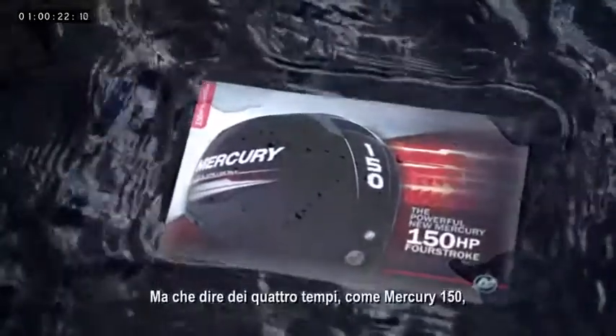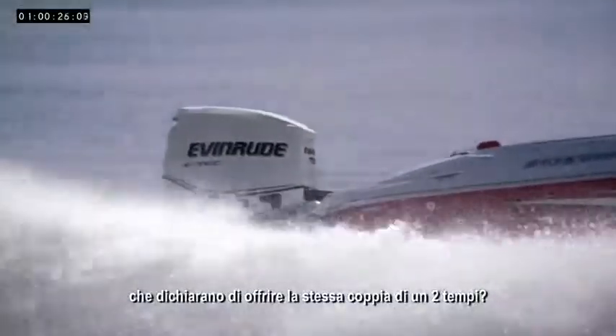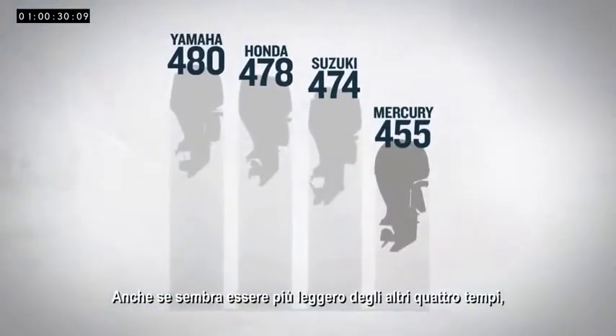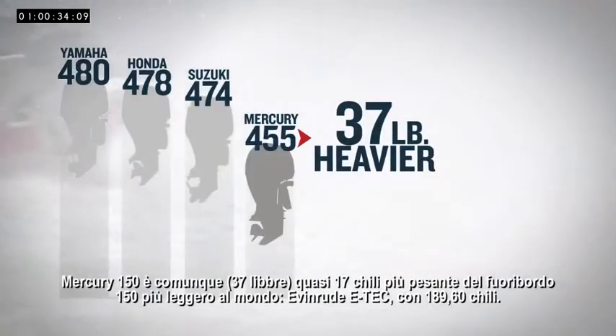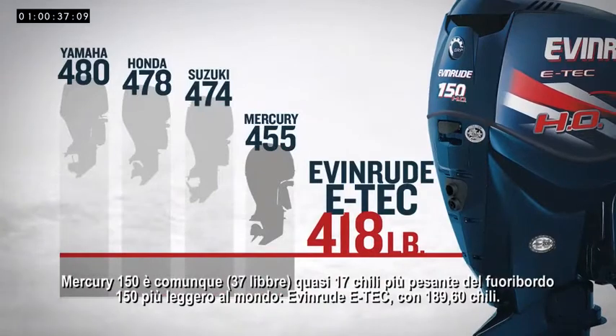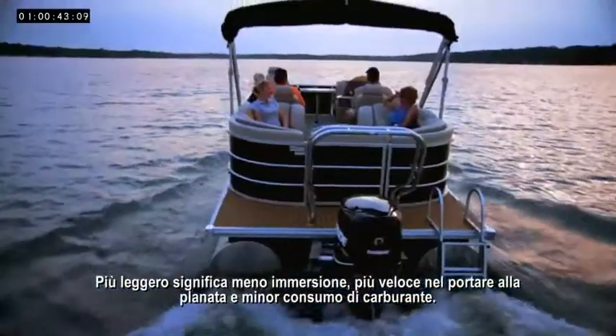But what about four-strokes, like the Mercury 150, that claim to deliver torque like a two-stroke? While it might be lighter than other four-strokes, the Mercury 150 is still 37 pounds heavier than the world's lightest weight 150 outboard, the Evinrude E-TEC. Lighter means less draft, quicker to plane, and improved fuel economy.